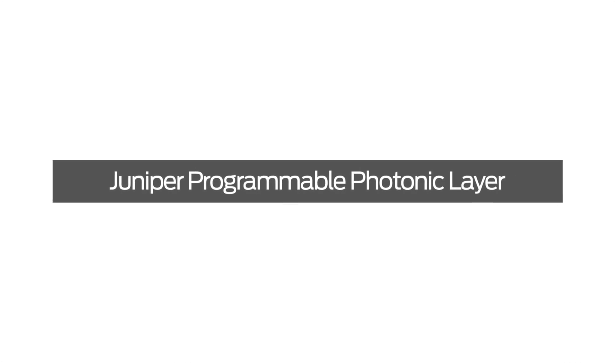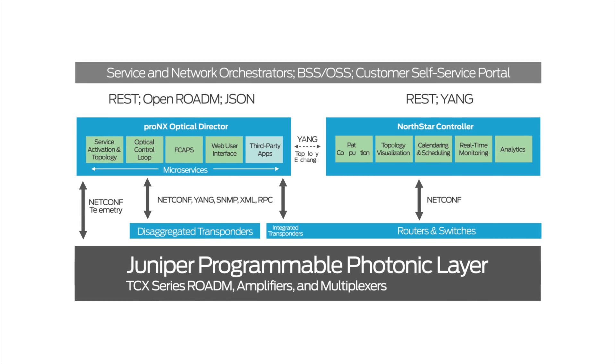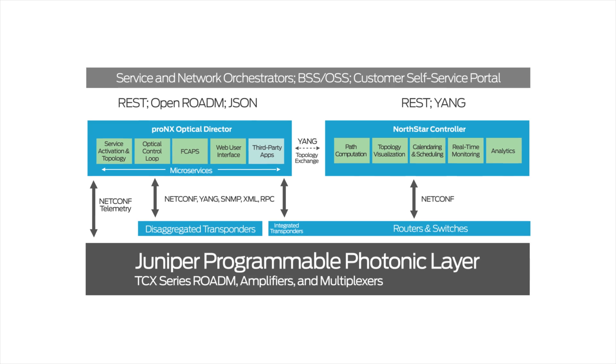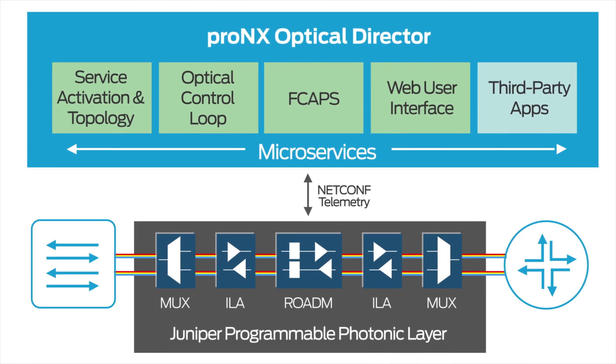With Juniper Programmable Photonic Layer, our customers are now free to easily and cost-effectively accelerate transport network innovation on their own terms. Programmable Photonic Layer is a fully open programmable line system featuring the new TCX-series rotom, amplifier, and multiplexer elements, which all connect to the ProNex optical director over a rich set of open APIs.